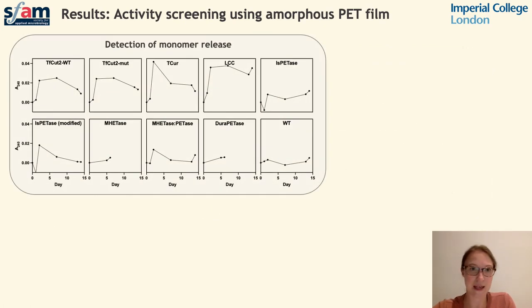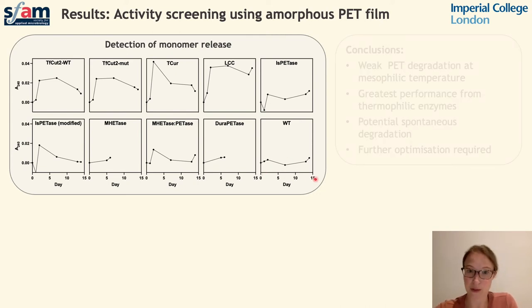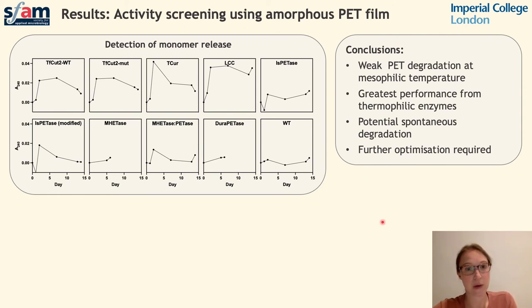The results of these assays indicated some accumulation of aromatic release in cultures expressing PETases, particularly the thermophilic enzymes TF-Cut2, T-Cut, and LCC, where we saw increased absorbance over the two-week monitoring period. We saw activity in the EGNLA variants to a far lesser extent, and no activity in our wild-type untransformed strain. The PET degradation was quite weak and we still had PET films present at the end of two weeks, although there was evidence that these had been degraded to a certain extent. We may also have observed some potential spontaneous degradation, as seen in the TF-Cut2 mutant strain, which is an inactivated version of the TF-Cut2 gene. We're still working to further optimise this particular protocol.